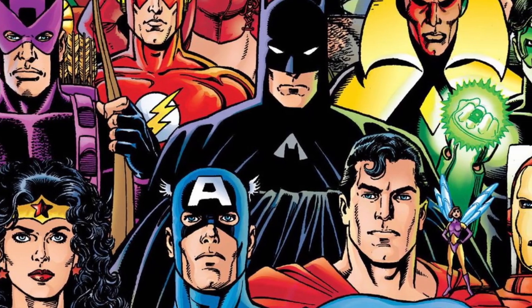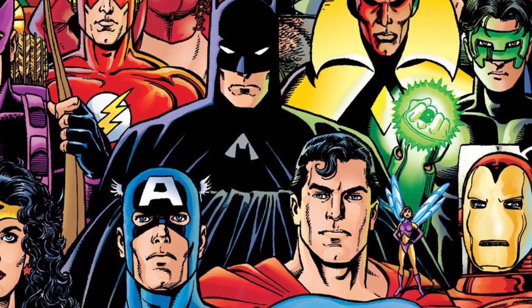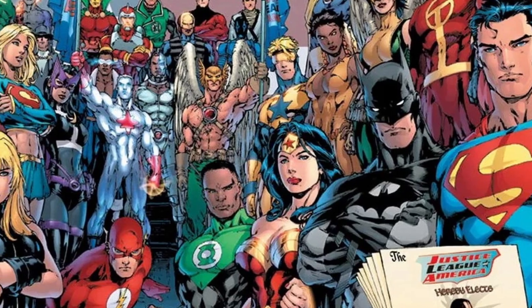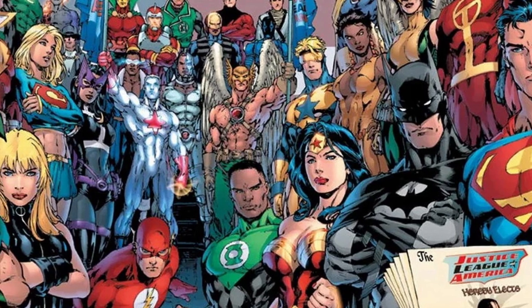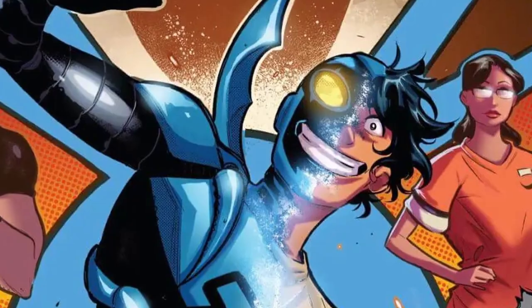When you think about a superhero in Marvel or DC that relies completely on cutting-edge tech, the first person that may come to mind is probably Marvel's Iron Man. However, in the DC Universe, there are a couple of heroes that can match or even surpass Iron Man in his advanced suits, one of them being the Blue Beetle.